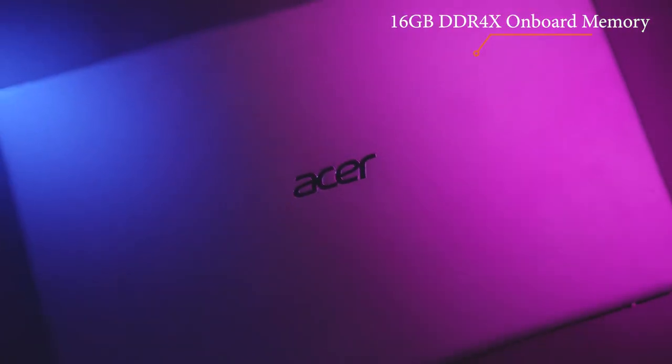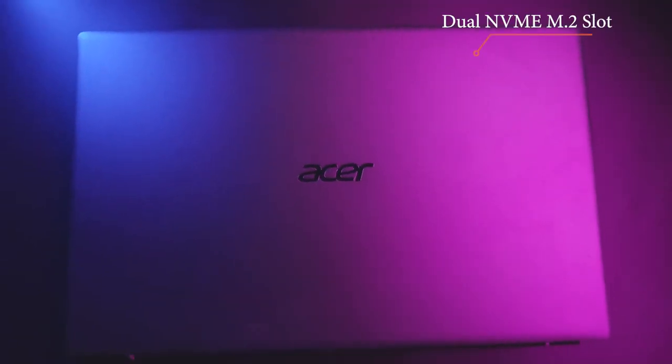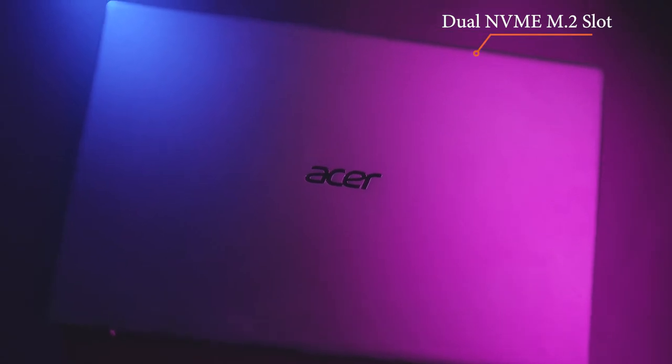It has 16GB onboard memory and a dual M.2 slot, with storage available up to 2TB of NVMe SSD — that means storage is huge, up to 2TB.